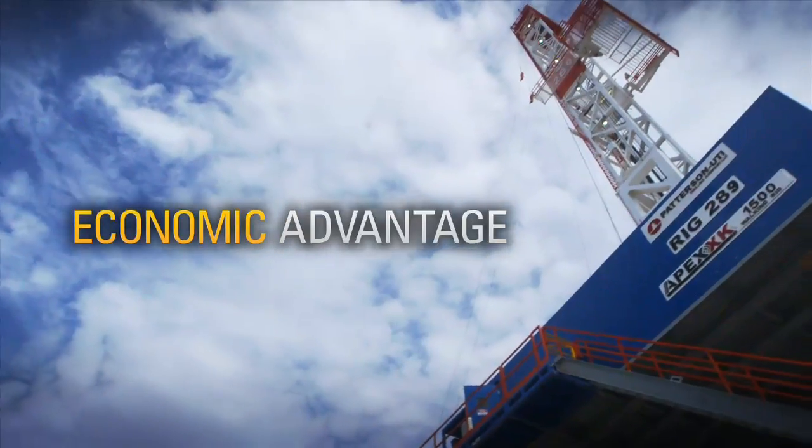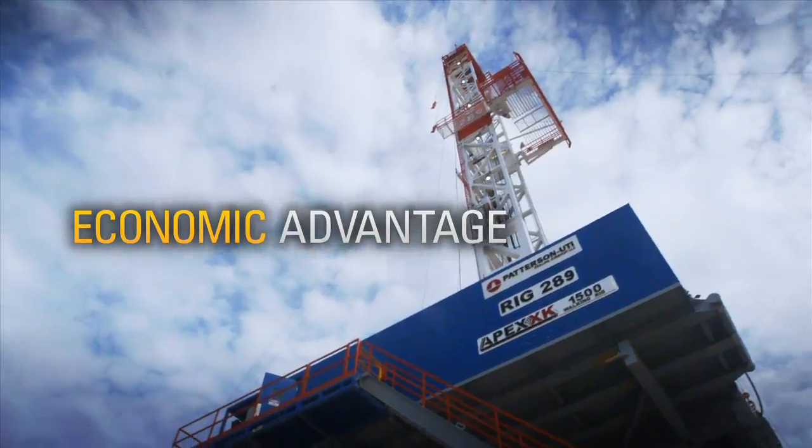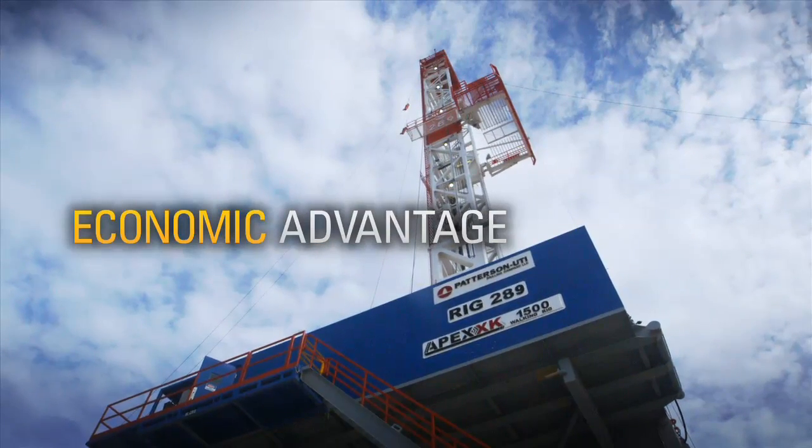Really, from a sustainability standpoint, it's all about operating more efficiently. The more natural gas we can use, the more economic advantage there is.